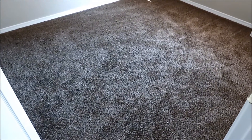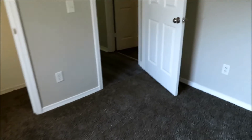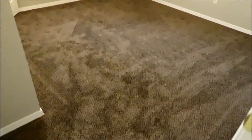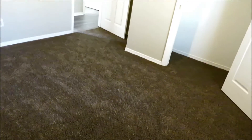Bedroom number one has carpeting on the floor, a light, a single window, and it does have a closet. Bedroom number two has carpet on the floor, a light, and a single window.